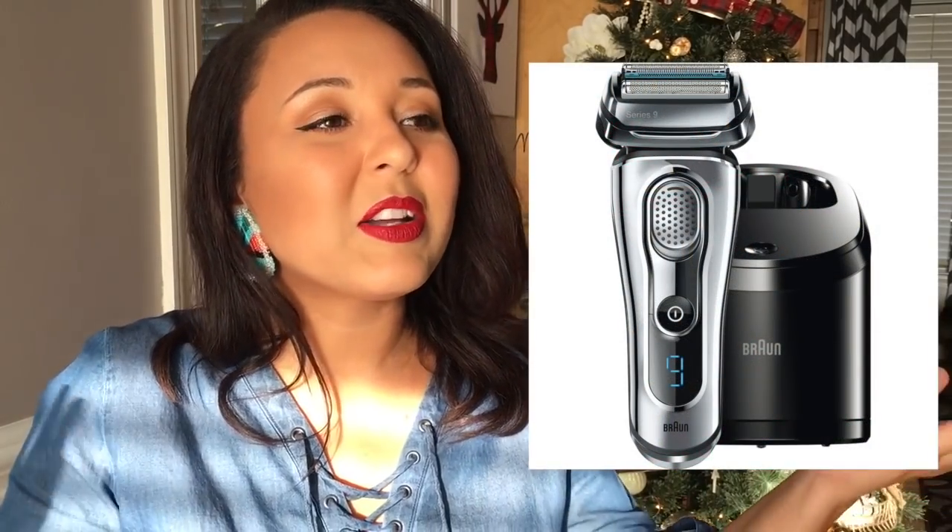The last idea for men's stocking stuffers is razors. If your guy doesn't do the beard thing and needs to get rid of it, razors are going to be his best friend. You can go with disposable razors with changeable blades, or an electric razor. My husband is a hairy guy so he has multiple kinds — he's a werewolf! Those are wonderful ideas for men.